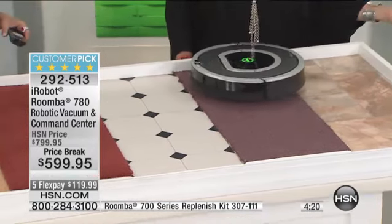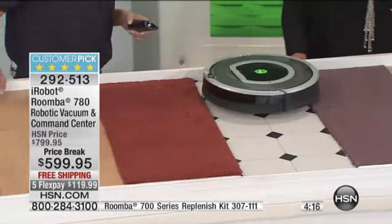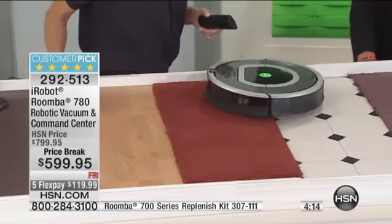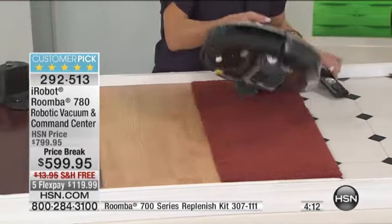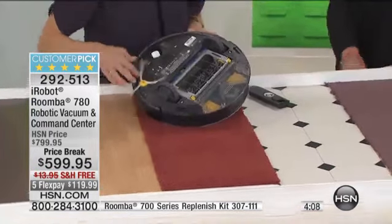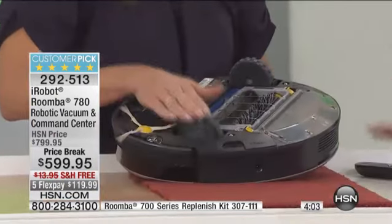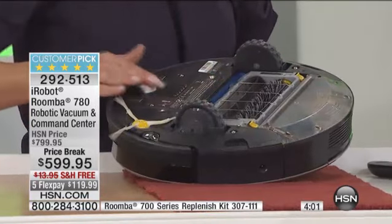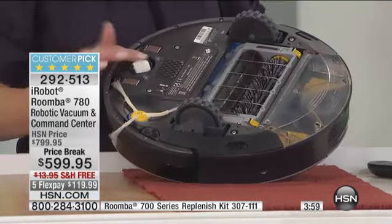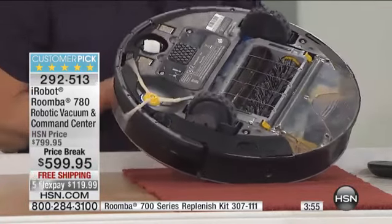We're down to maybe 700 left total for everybody across the country who's watching. So this is a limited time, very limited five flex pay. The price is limited — we've taken $200 off. If you've always wanted one, if you're craving one, use our flex pay. We take every major credit card for about $120. We're even paying the shipping. Get it at home to try it out. Take advantage of all these awesome savings because we've never done a better price.